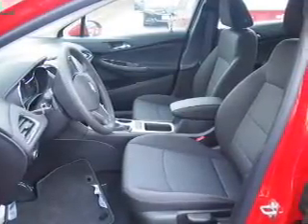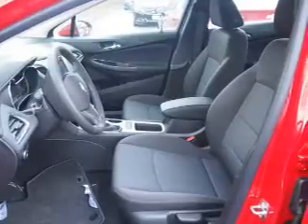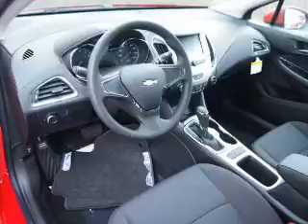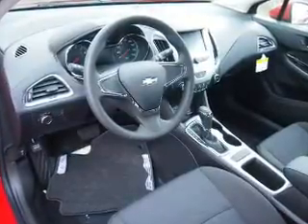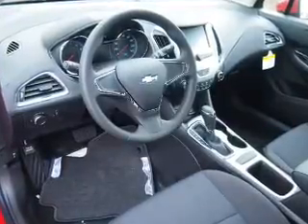Inside you'll find Bluetooth connectivity, an auxiliary input, a backup camera, curtain head airbags, front airbags, side airbags, side impact door beams, child safety locks, a navigation system, iPod integration — great quality at a great price.